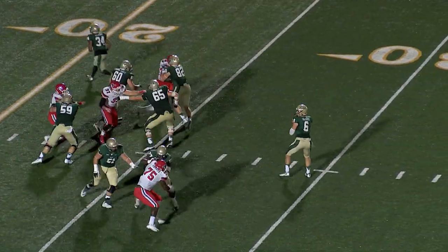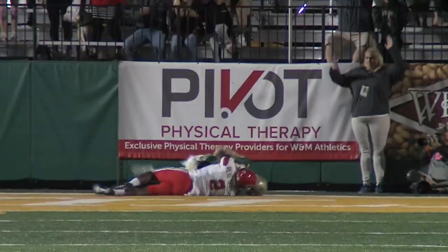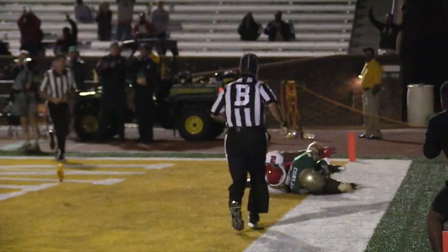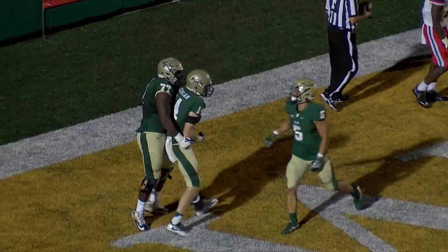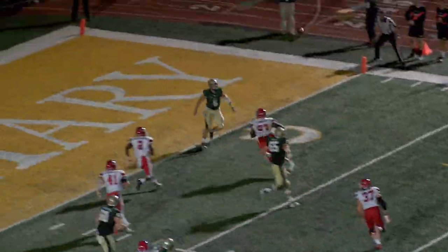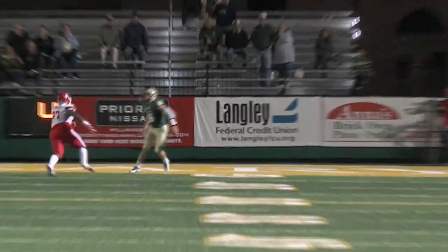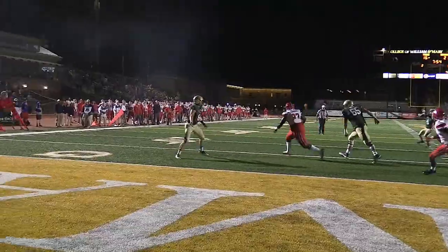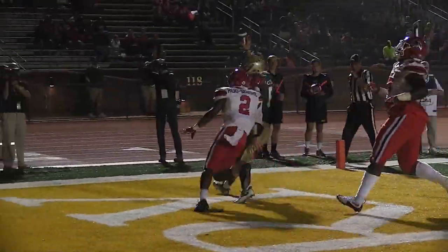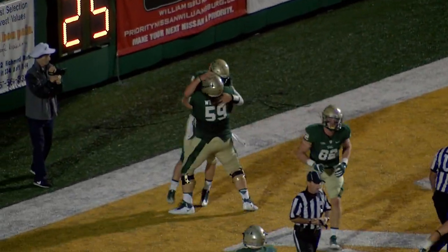McKee back to pass, in the pocket — looks right, throws left. One-on-one, up — Conlin. Did he catch it? Touchdown, William & Mary! Touchdown, Green & Gold! Chris Conlin — it's his first touchdown of his career, and the Tribe is within five. McKee under center — reverse, Kender throws that ball into the end zone. Two-point conversion — McKee makes the catch. Kender, a former high school quarterback who came to the College of William & Mary as a quarterback, lofts that ball into the end zone to a wide open Tommy McKee. Two points.